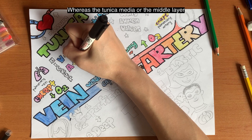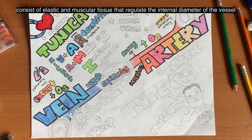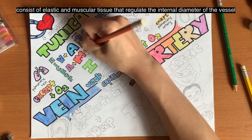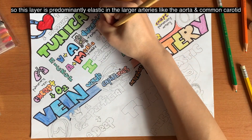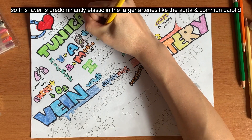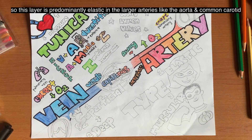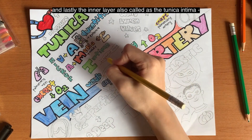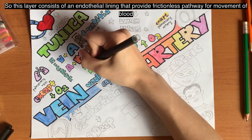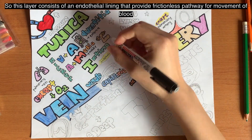The tunica media, also called the middle layer, consists of elastic and muscular tissue that regulates the internal diameter of the vessel. This layer is predominantly elastic in the larger arteries like the aorta or the common carotid. And lastly, we have the inner layer, also called the tunica intima. This layer consists of an endothelial lining that provides a frictionless pathway for movement of blood.